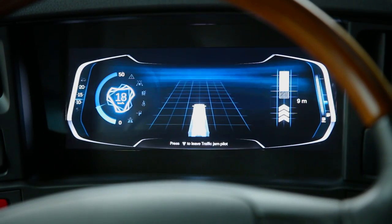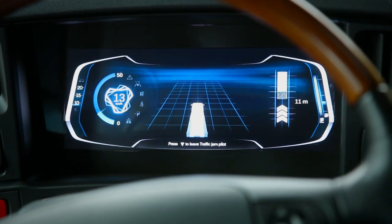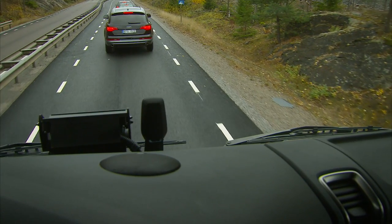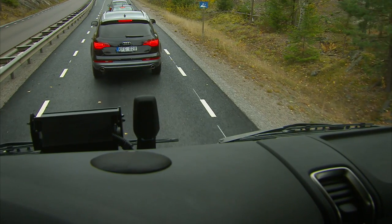Whenever the system is active, steering, braking, acceleration and gear shifts are controlled by the vehicle. The truck will follow the traffic flow in the traffic jam, moving and stopping as necessary. Laterally, the truck will follow the current lane or the preceding vehicle if there is no clear lane.